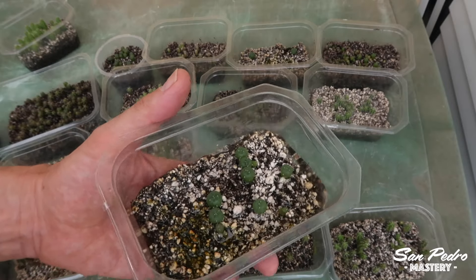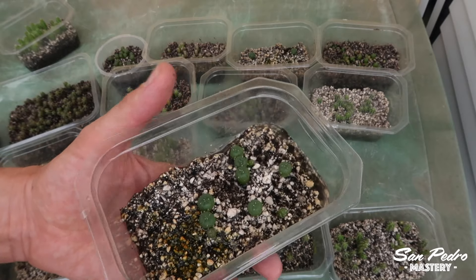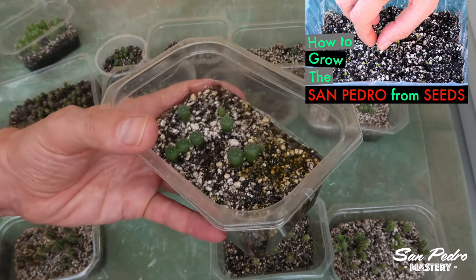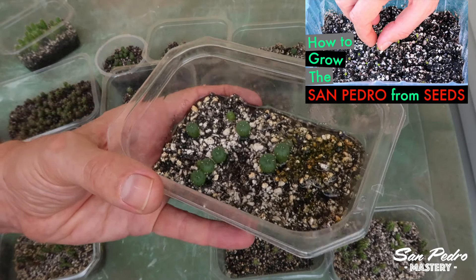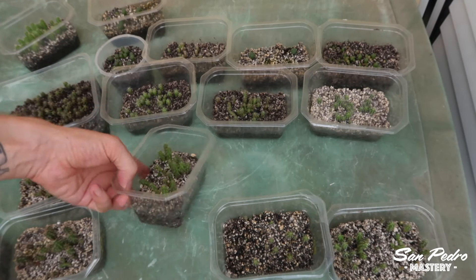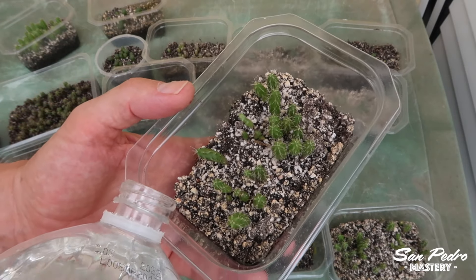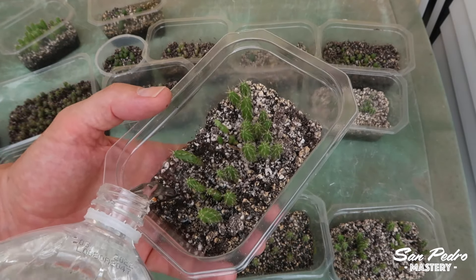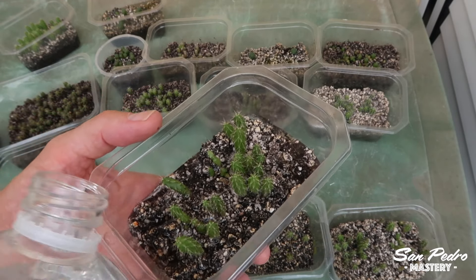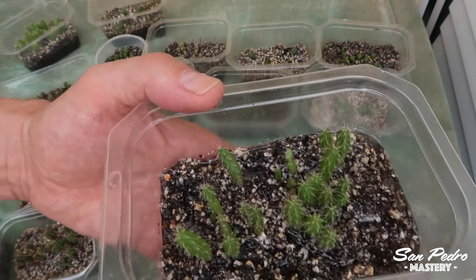If you want to copy these videos but you haven't started yet, do not use the lids that come with the containers. Instead, wrap it up in transparent film, as shown in my video on how to grow the San Pedro from seeds. I can tell you for a fact that if you use transparent film to close the containers and make it airtight, then you won't have to water the plants ever — not until you open the containers to expose the plants to the outside. At which point, you will also need to cut open a couple of holes at the bottom of the container for drainage — you can just cut out little square holes in the bottom with a cutter.